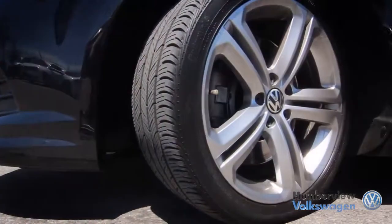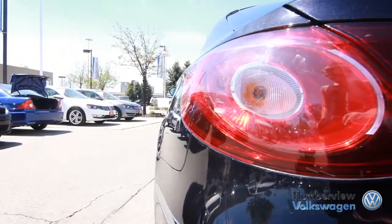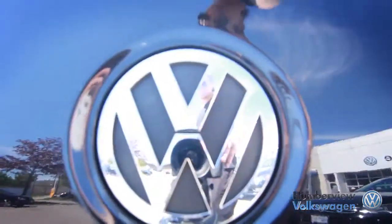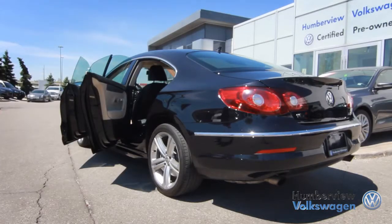The Volkswagen CC is a richly equipped mid-sized sedan that rivals most luxury sedans but at a much more reasonable cost. The CC's exterior is a combination that is both sporty and elegant, brimming with style you would expect from a vehicle with a much larger price tag.